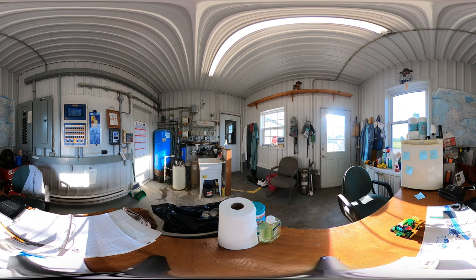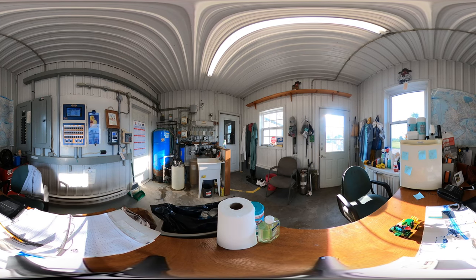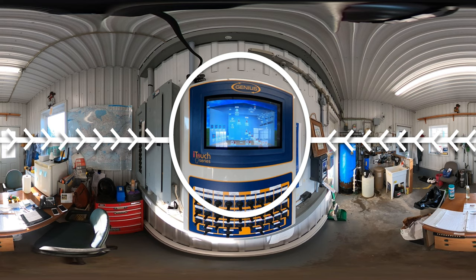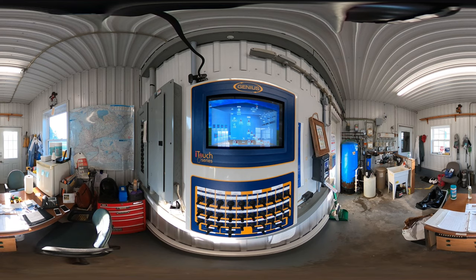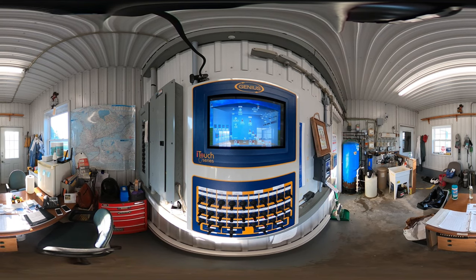The first stop on our tour is the barn office. This is where the farmers do a lot of their record-keeping and tracking of data as their chickens grow. It's also where the barn's control panel is housed. The control panel allows the farmers to monitor and adjust the feed, water, temperature, ventilation, and lighting of the barn.